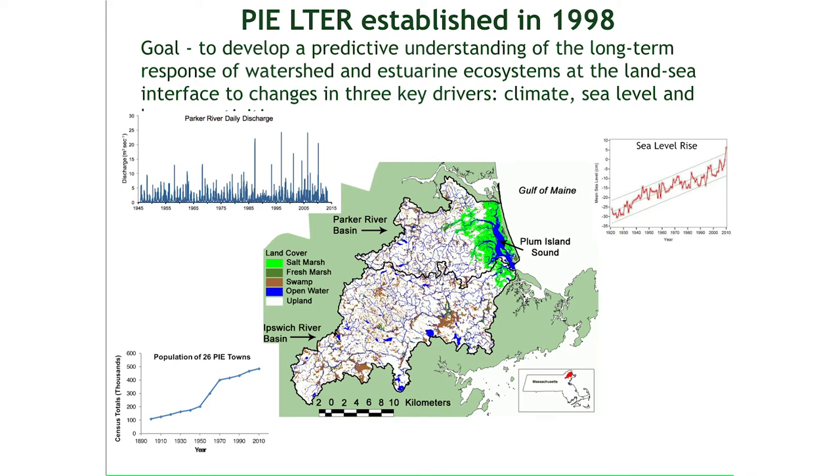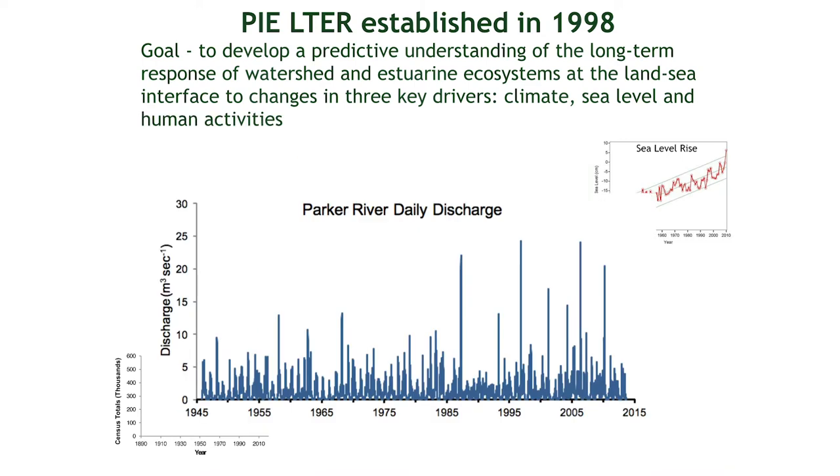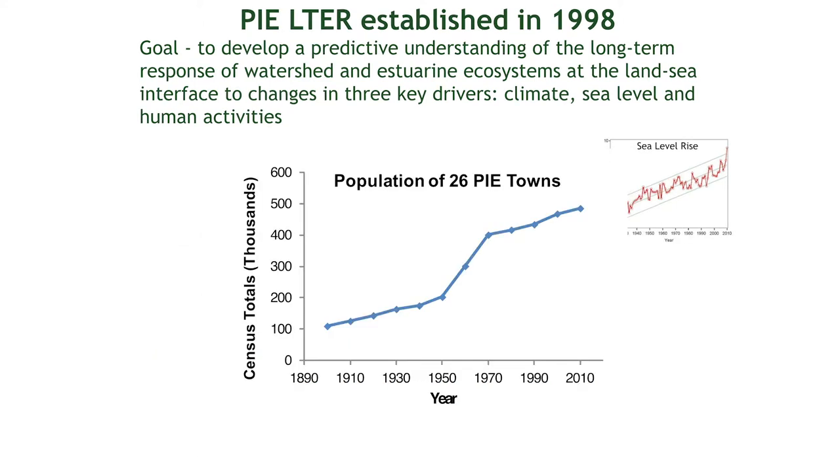Here's another view. What are the things we're interested in? One, of course, is changes in these river inputs. And those have been changing. As you know from covering what's happening in New England, we see an increase in flashiness — the big events are getting bigger. We also see growth in the watershed.